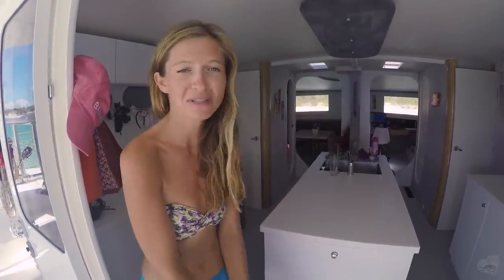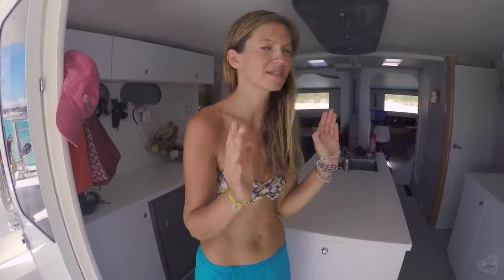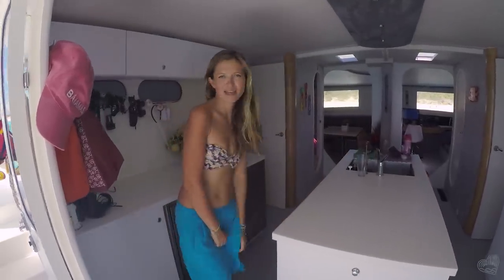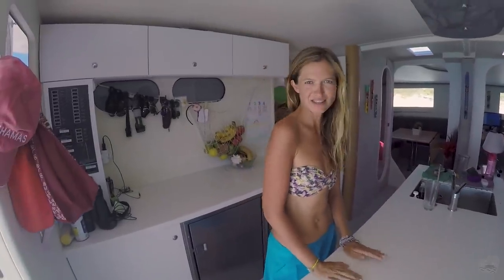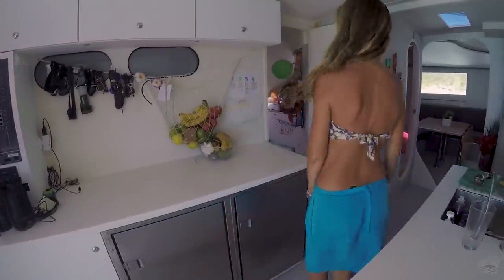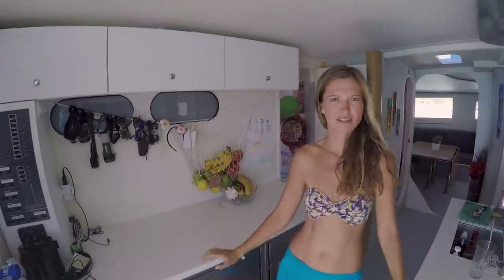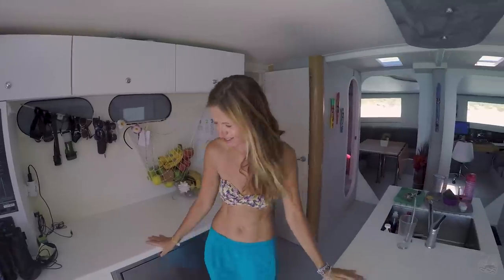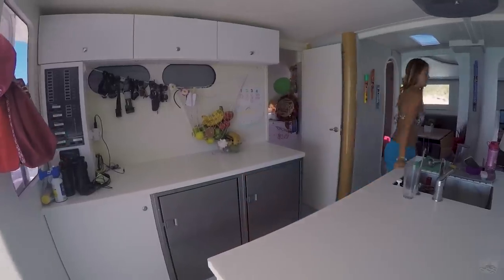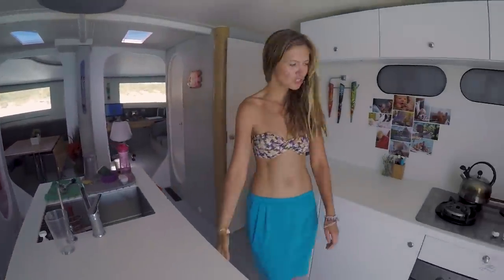First I'd like to show you the main space, the kitchen. This is the most important place because we spend really a lot of time here. This is quite a big space for us. We got many, many things here so we can cook almost everything. We got a fridge and freezer here, a lot of space for kitchen things, stools, blender, mixers, or cocktails — my favorite. And on the other side we got a dishwasher.